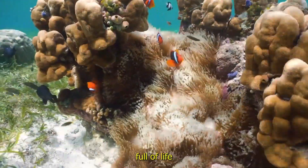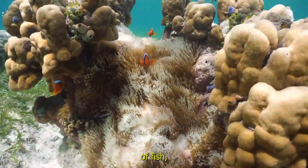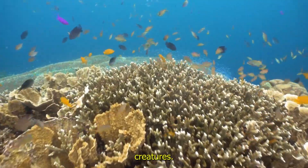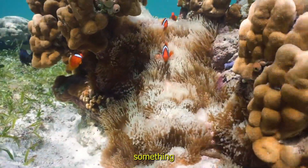Coral reefs are full of life, and they provide homes for thousands of fish, crabs, sea turtles and other ocean creatures. Isn't it amazing how tiny animals can create something so big?